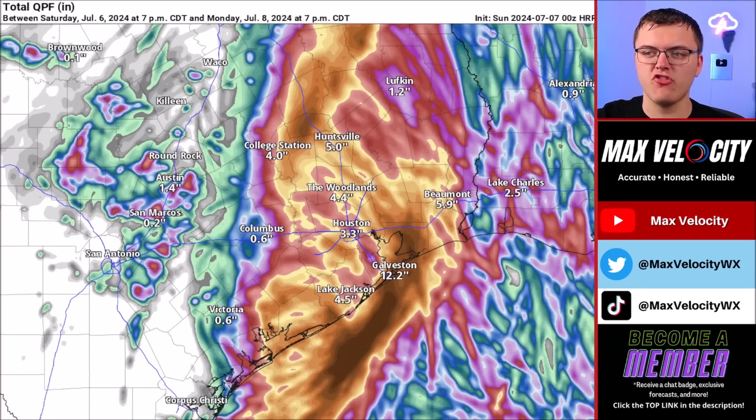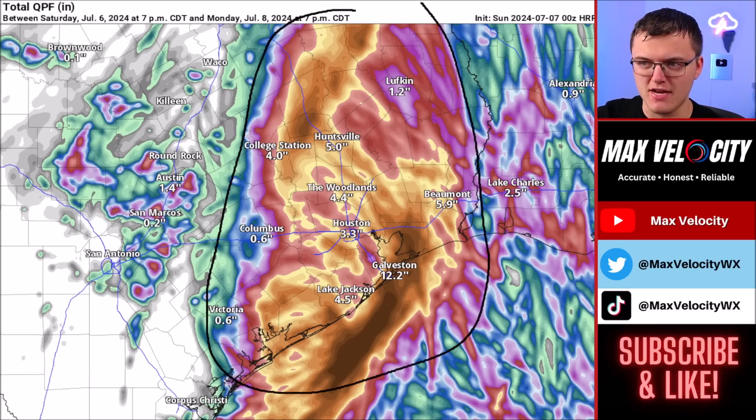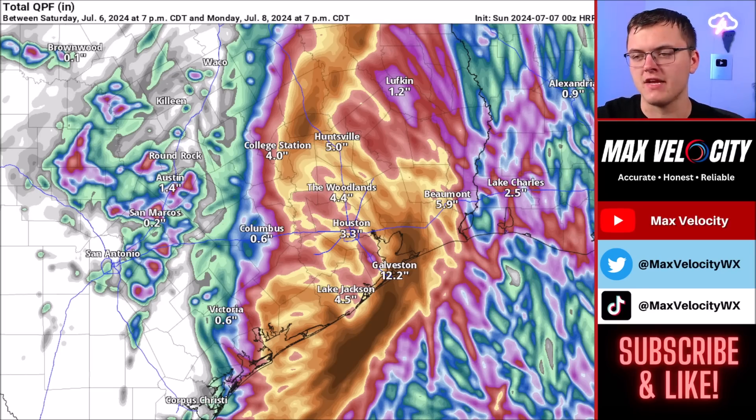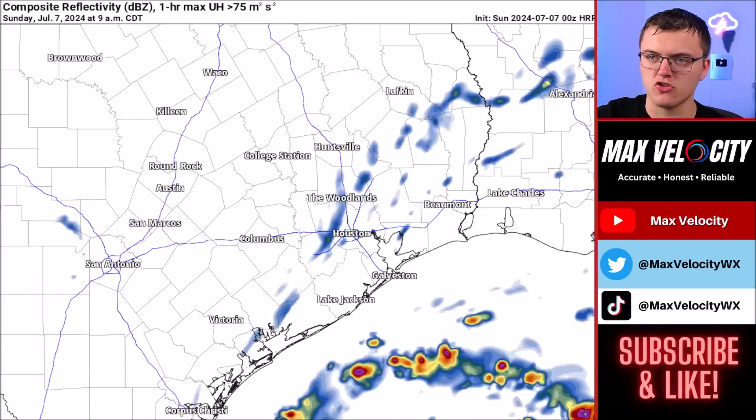In terms of total rainfall accumulation — this is the HRRR model, which sometimes does overestimate totals — the bulk of where this rain will be falling is going to be near the eye; it's not going to be super spread out. Areas like Austin and San Antonio might not see anything unless Beryl shifts more to the west, but if it goes further east it could shift towards Houston. The general gist is that four to eight inches of widespread rain is likely, and we could even see some isolated locations picking up over a foot of rainfall both today and tomorrow combined.